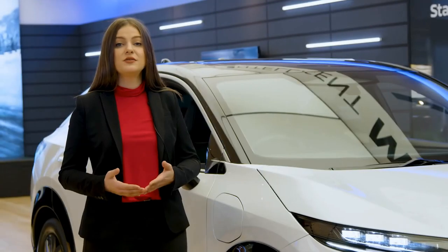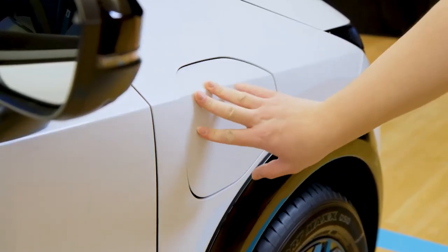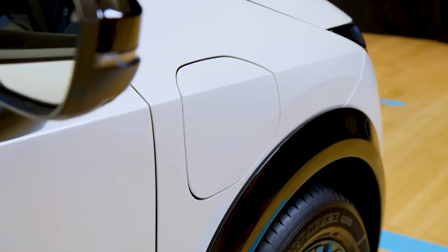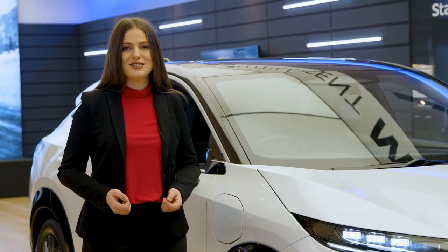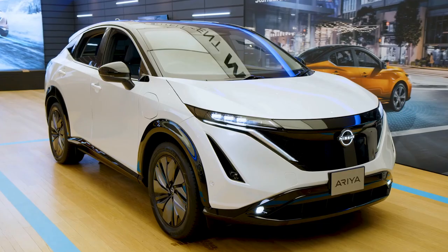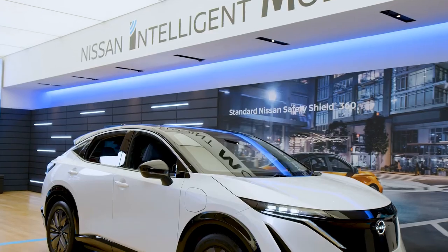When it comes to performance, the Aria is offered with different battery and drivetrain options, resulting in power up to 389 horsepower, 442 pound-feet of torque, and a driving distance ranging from 329 kilometres up to 482 kilometres.